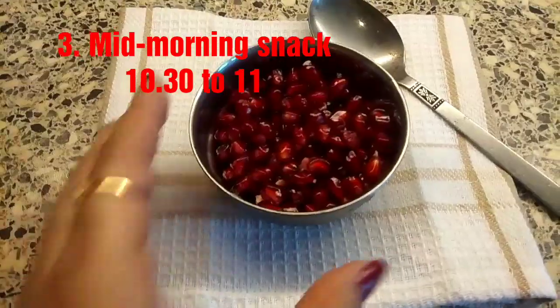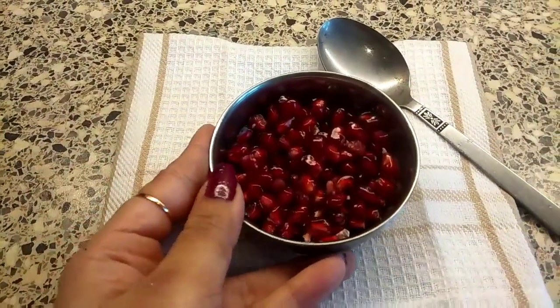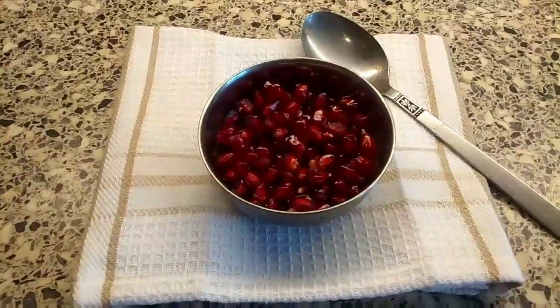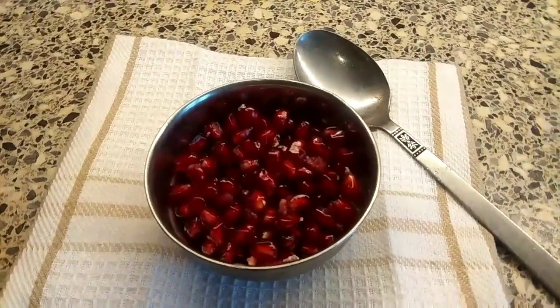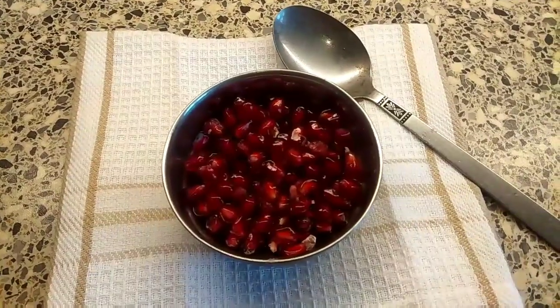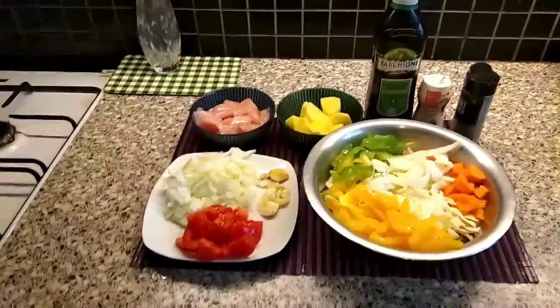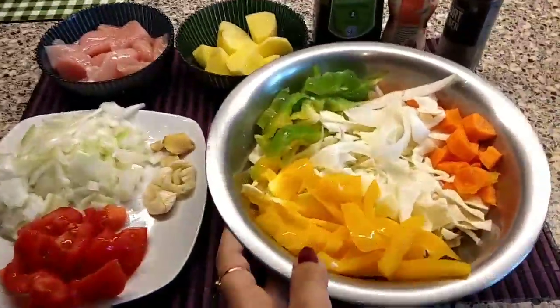After breakfast and before lunch, as a mid-morning snack around 10:30, you should have one seasonal fruit. In winter time, have anaar or pomegranate, or you can have some orange or fresh apple — whatever fruit you like. This is the perfect time to have fruits. Now it's time to make a delicious, quick, easy, and very healthy lunch.